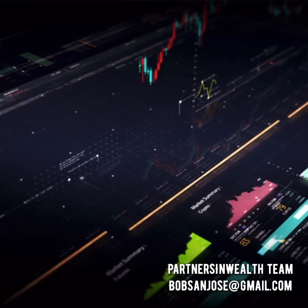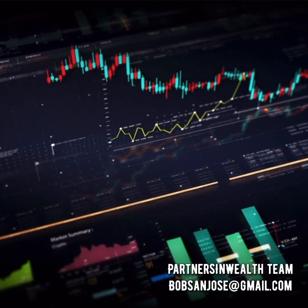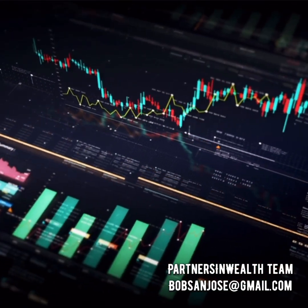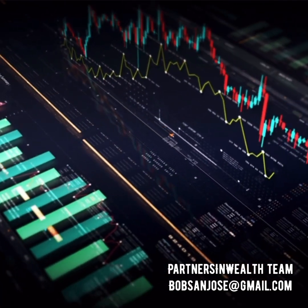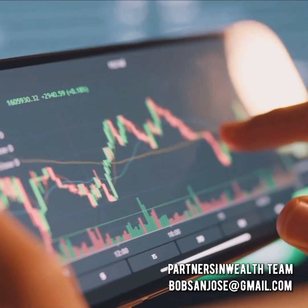Are you ready to step into the world of automated cryptocurrency trading bots? Picture this: a cutting-edge auto crypto trading bot that promises not just positive, but exceptional trading results. With this innovative tool, you have the chance to earn money on a daily basis, and the best part is, you can withdraw your earnings daily.